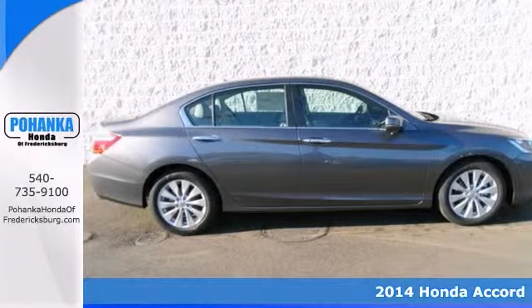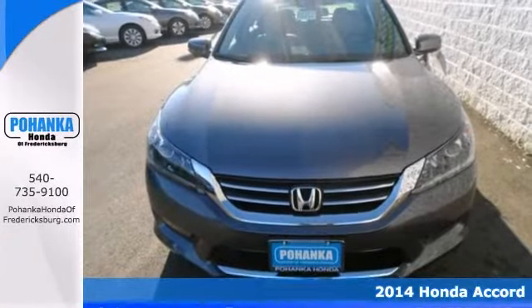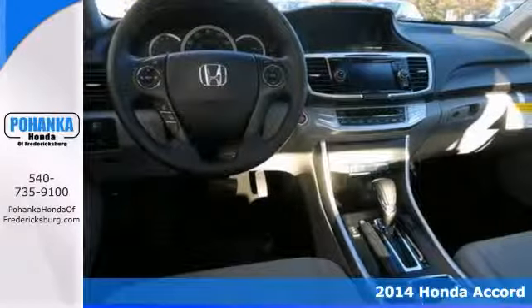Be the talk of the town in this great 2014 Honda Accord. It's one of the most sought-after used vehicles on the market because it never lets owners down.